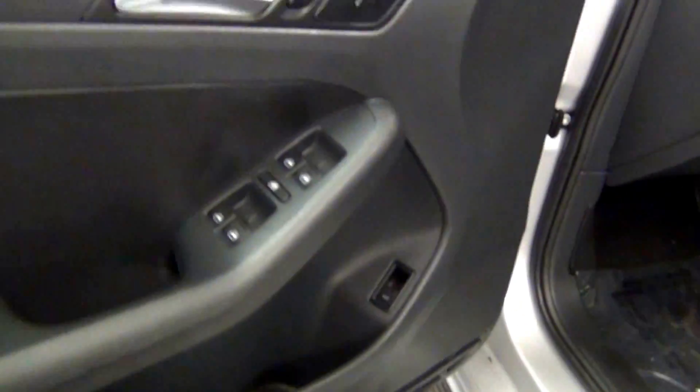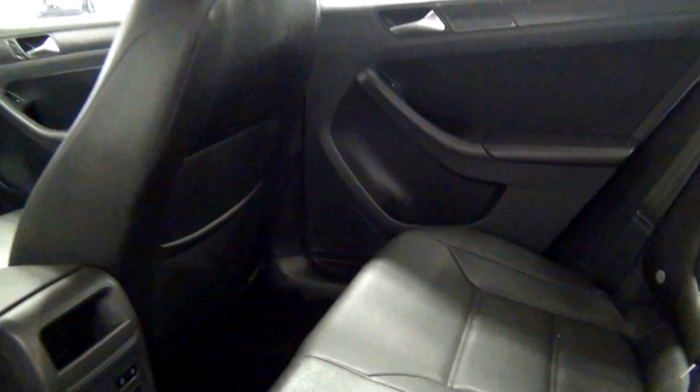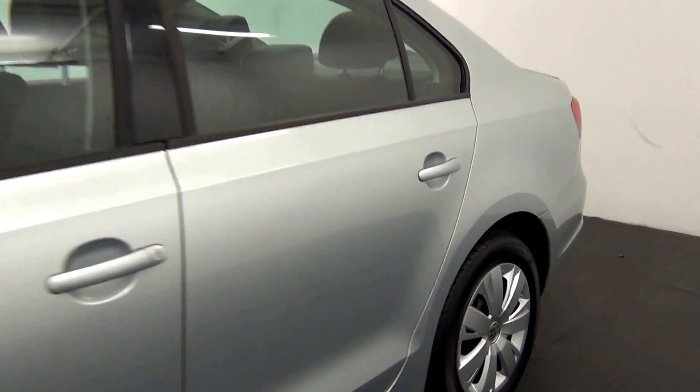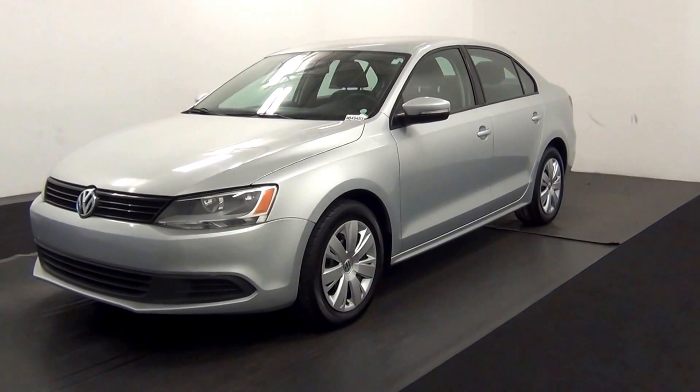Let's have a look on this — inside back. And that would end the walk-around of the 2012 Volkswagen Jetta. Thank you for choosing Kennessy.